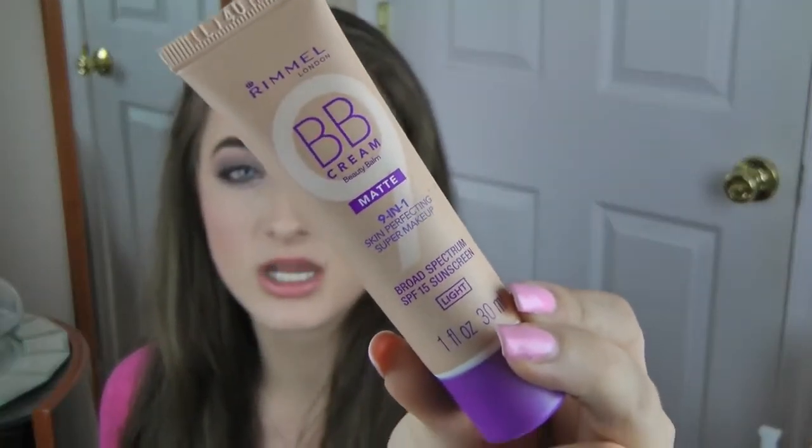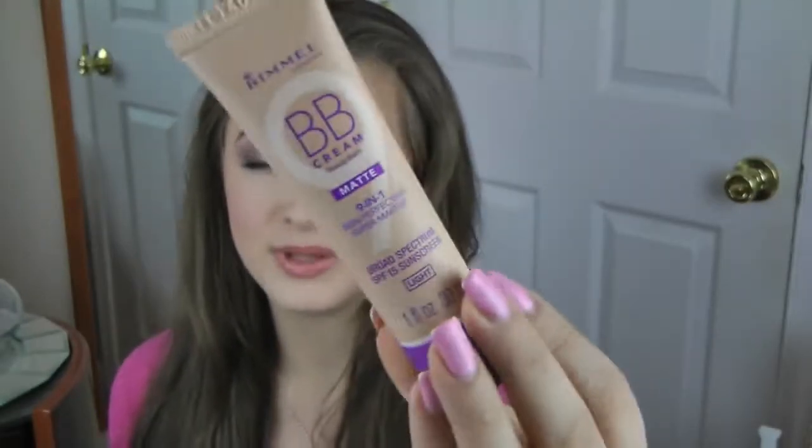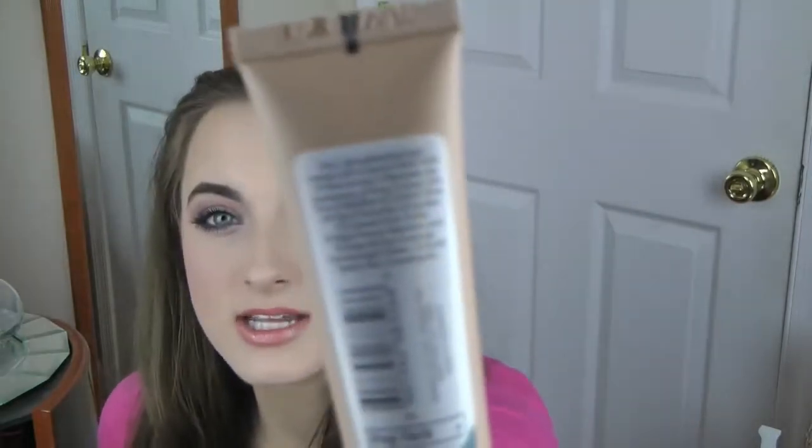The Rimmel BB cream is a matte kind of BB cream. It has a 9-in-1 skin perfecting super makeup. On the back it tells you a lot it thinks it will do. Number one: minimizes the appearance of pores. Number two: evens skin tone. Number three: mattifies. Number four: controls shine all day. Number five: smooths. Six: soothes. Number seven: conceals dark circles. Number eight: helps prevent blemishes. And number nine: gives all day coverage. I'm going to tell you specifically if it does that or if it flunks.